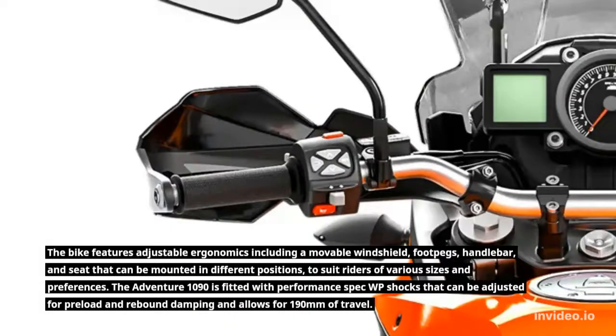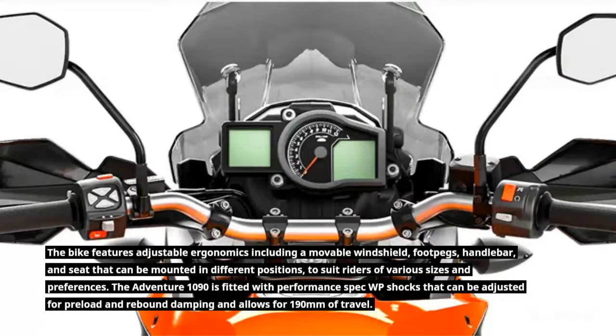The Adventure 1090 is fitted with performance-spec WP shocks that can be adjusted for preload and rebound damping, and allows for 190 mm of travel.